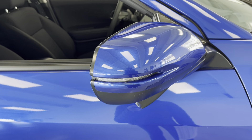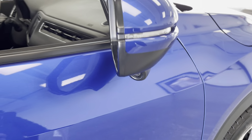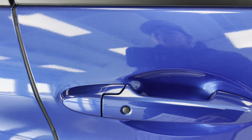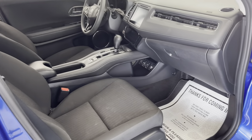You do have your turn signal indicators here on the exterior of your mirror. You do also have your camera down here as well, which I will show you once we make our way inside the driver's side. You do have proximity locks, so you don't have to worry with getting your keys out of your purse or out of your pocket. You simply have them on you, and you'll be able to access the vehicle.